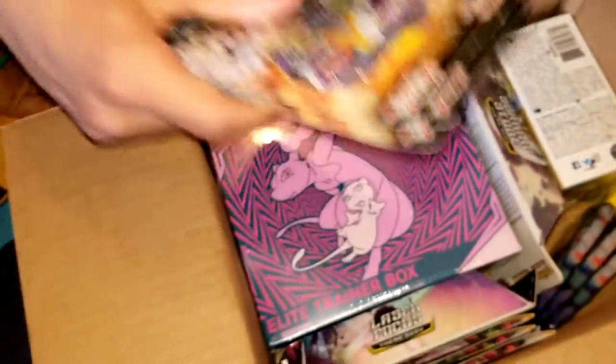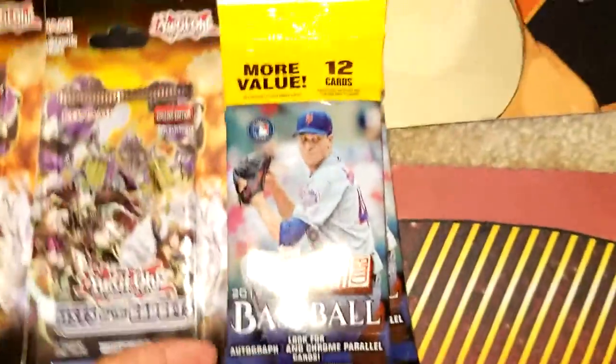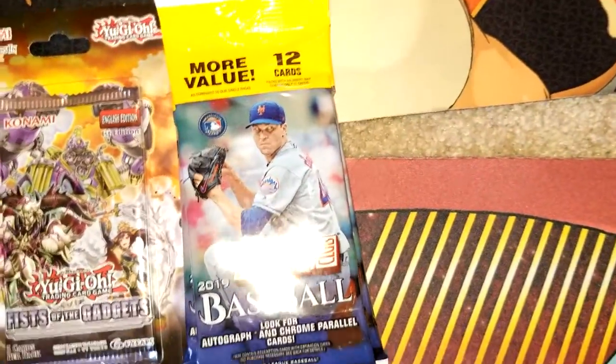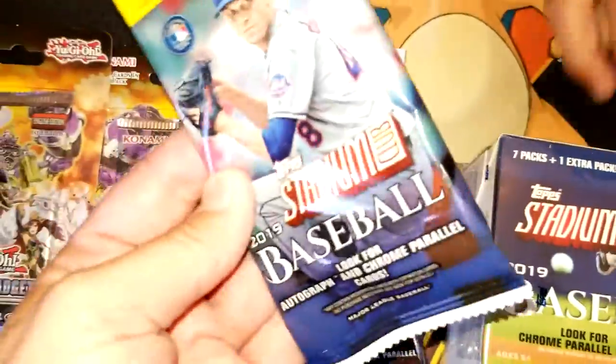So let's see what we have and just put it out on the mat. There's some Yu-Gi-Oh! cards here — this is Fists of the Gadgets. Some baseball cards? Top Stadium Club baseball cards from 2019. I think these are called Fat Packs and they are really thick. And this is a big box of them.